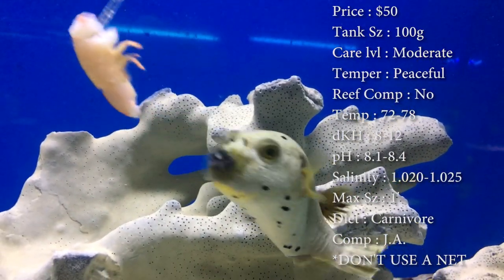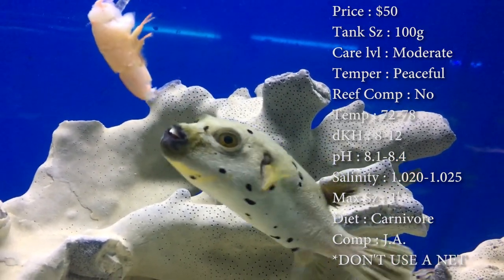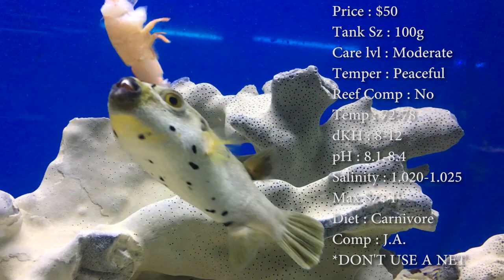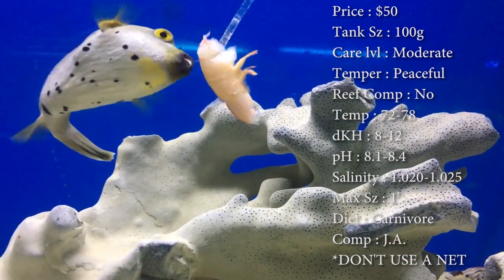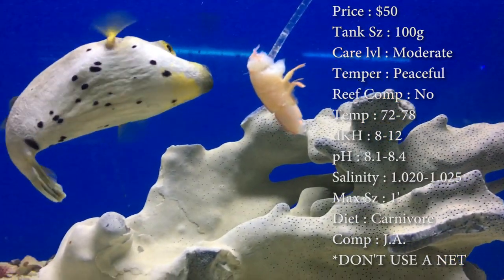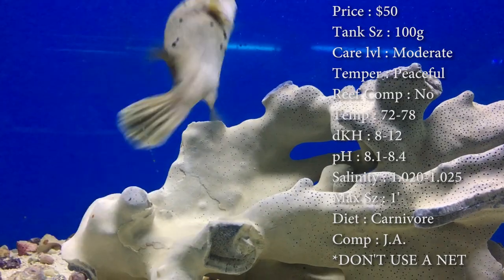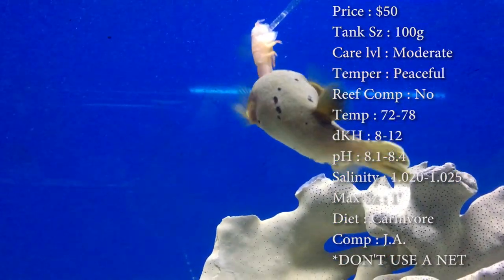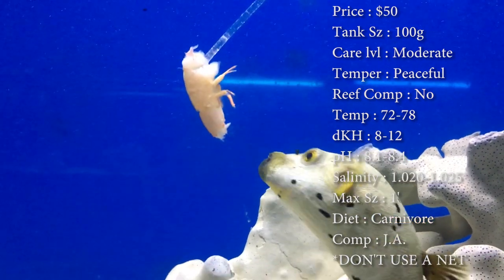Colors — it's a real nice tan smooth body with black dots. Origin, they do come from Indonesia. Compatibility — just ask if you're putting anything with him. I personally have never paired another puffer with this guy, but I've seen plenty of people on the internet do it and it seems like they have no problem. The guy's really peaceful so I couldn't really see a problem if you did that.